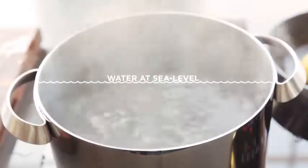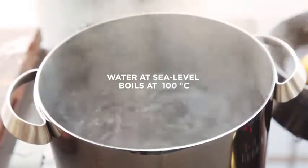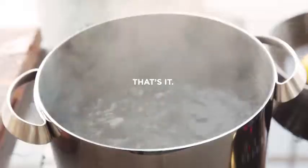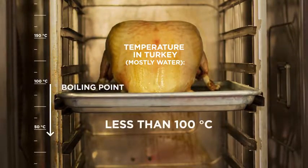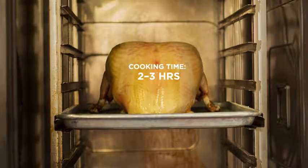Under normal conditions, water boils at 100 degrees Celsius, and that's as hot as it's going to get. The same rule applies to the water that makes up most of our food — it can't get hotter than the boiling point. And this limits how quickly food can cook.